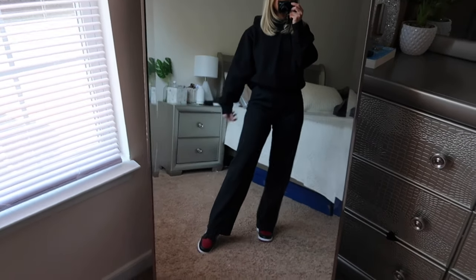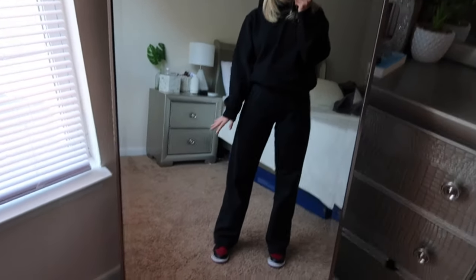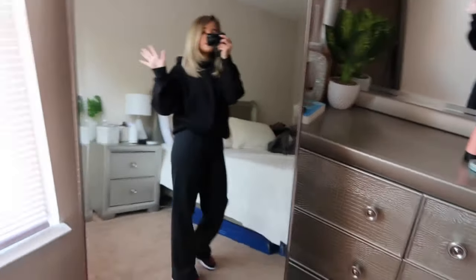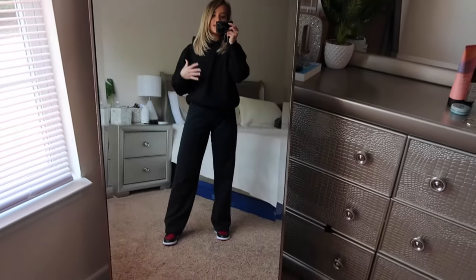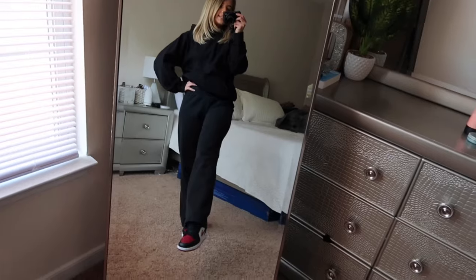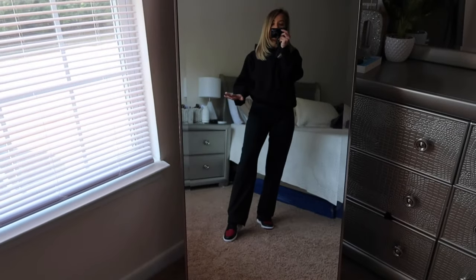Here are the Bred Toe mids styled with black flare sweatpants — this is what I was talking about where you can kind of make them look more like Jordan highs because you can't see the tongue. I have on a plain black hoodie but I'd try to pair something with a graphic on it. It's a very casual look that I think really brings attention to the shoe. I absolutely love the toe box on these.